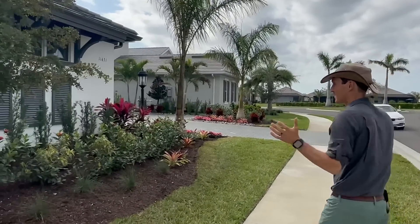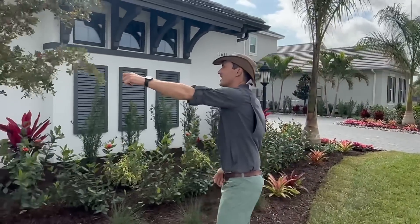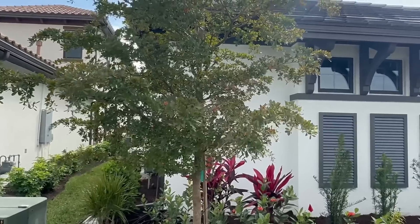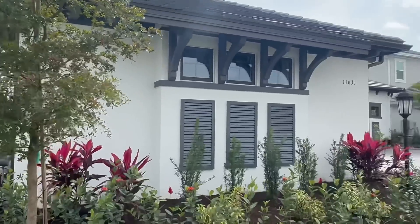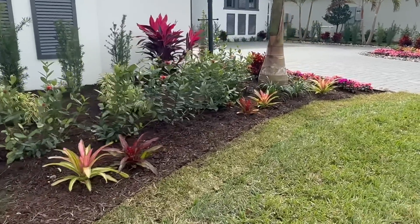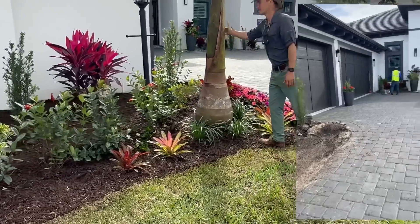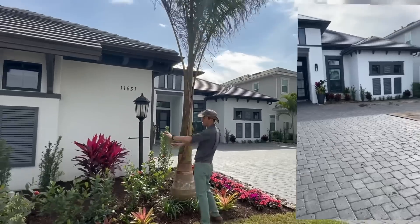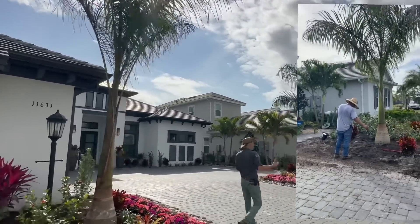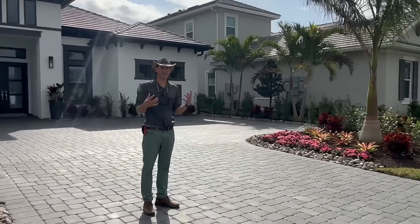We ripped almost all of that out. We left a few things, like the shady lady false olive tree, but almost everything else we ripped out and reimagined with much nicer plant material — including these two beautiful big royal palm trees out front and some gorgeous cordylines — just a totally new concept in elevating the whole thing.